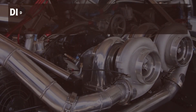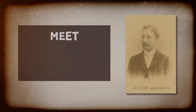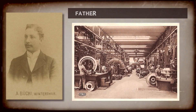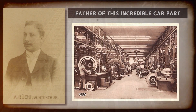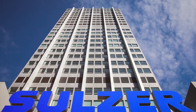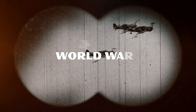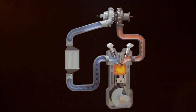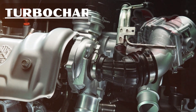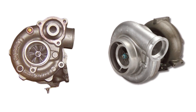Did you know the mastermind behind the turbocharger's inception? Meet Alfred J. Büchi (1879–1959), the father of this incredible car part. An automotive engineer employed by the Gebrüder Sulzer engine company of Winterthur, Switzerland, Alfred crafted the turbocharger before World War One, publishing his ingenious design in Germany in 1905. His contribution to the turbocharger was monumental, as he continuously improved designs until his passing.